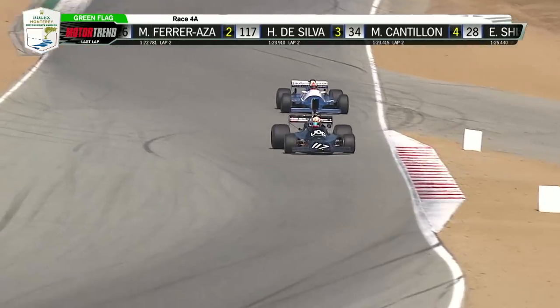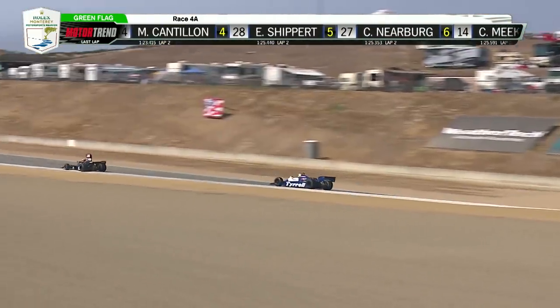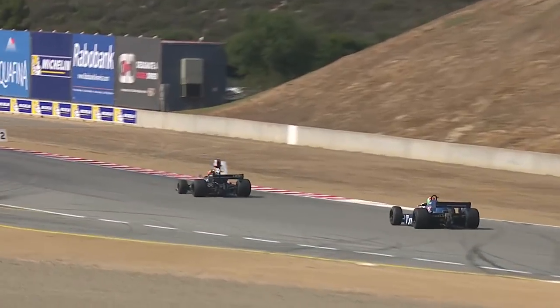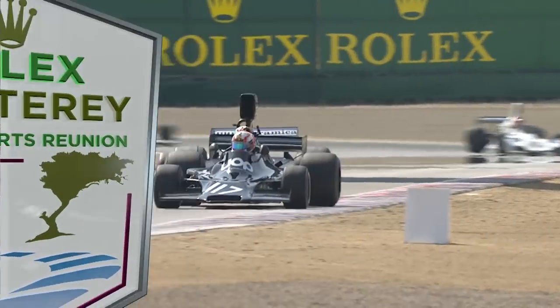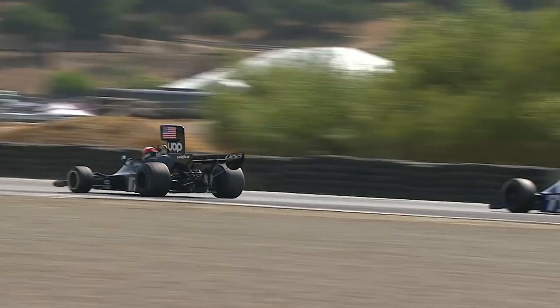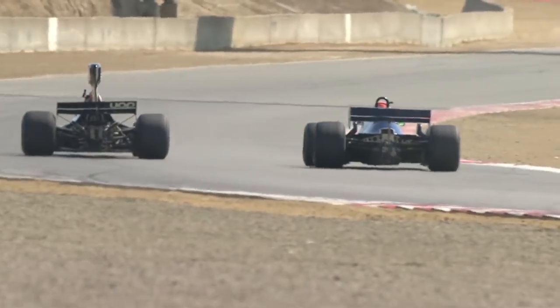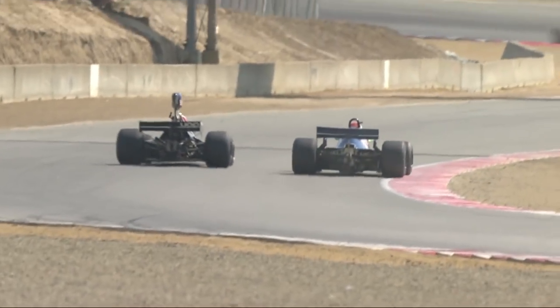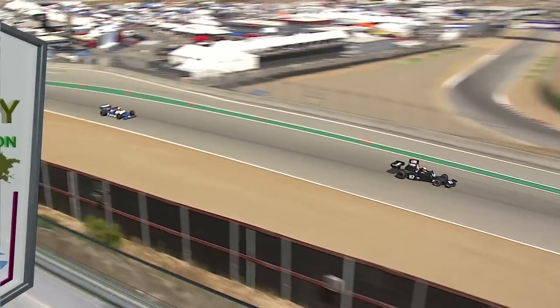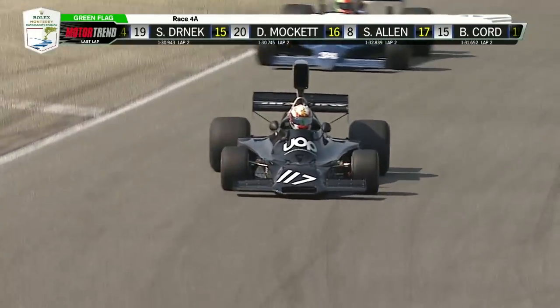Tremendous feeling of weightlessness as you drop down into the corkscrew. That Shadow is dancing all over the racetrack. The size discrepancy between the front and rear wheels — a lot of push at the back. De Silva gets the left-side wheel off, and then as they go side by side, turn five looming.